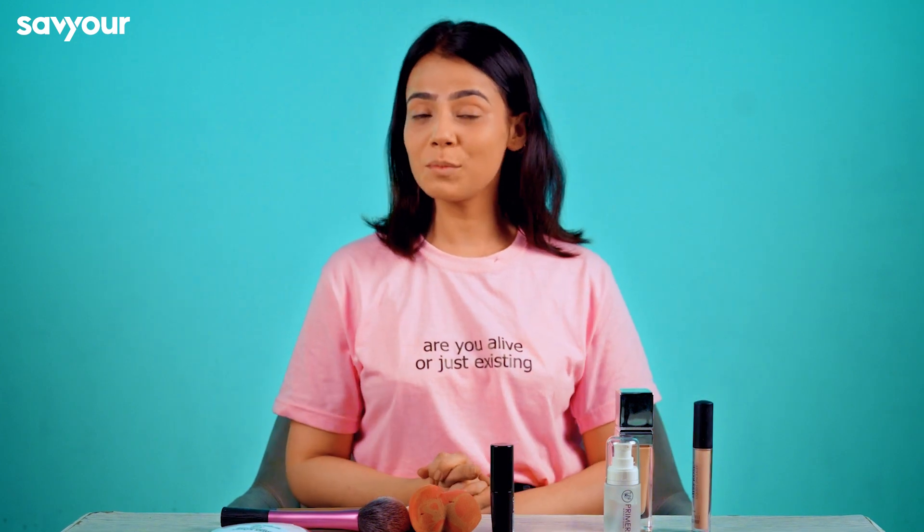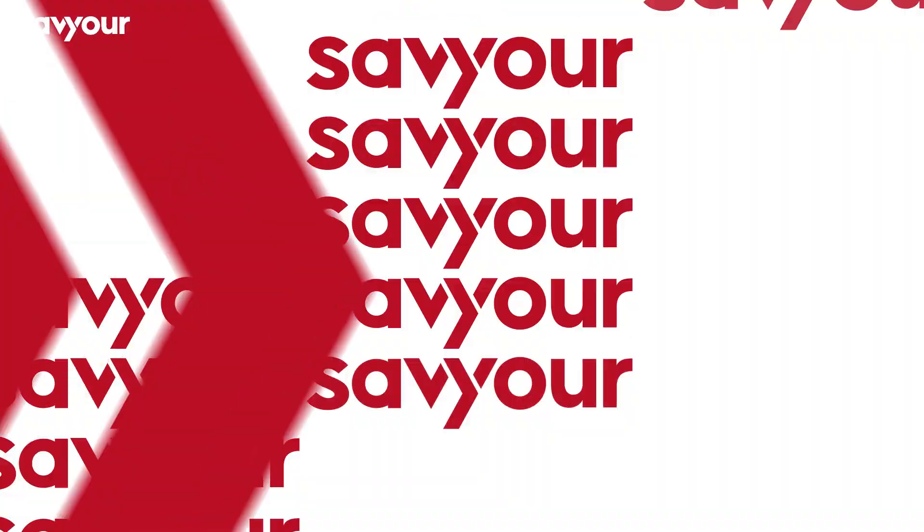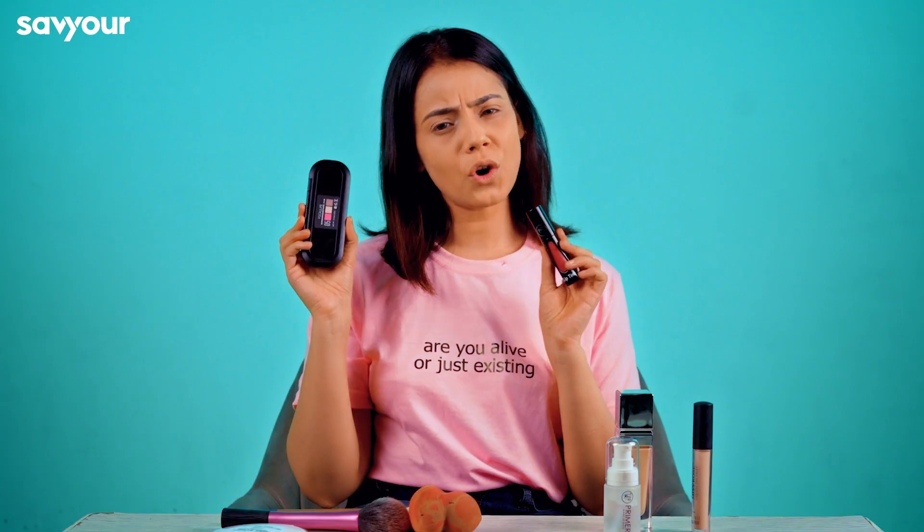Hey guys, Assalamualaikum. This is Maryam and my Instagram page is glowwithmaryam. I am a beauty influencer. Today, we will talk about the difference between blush and tint.